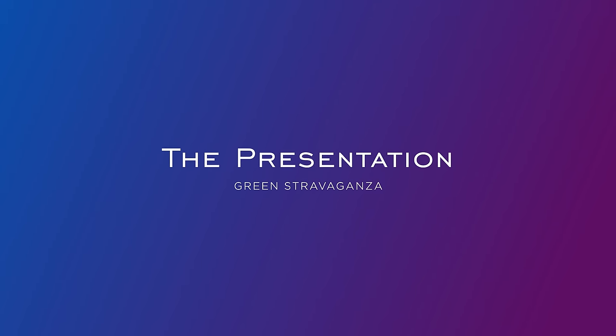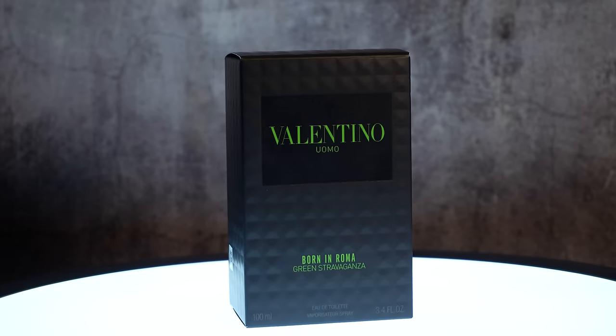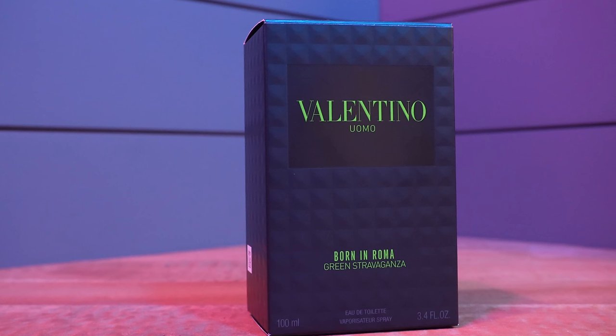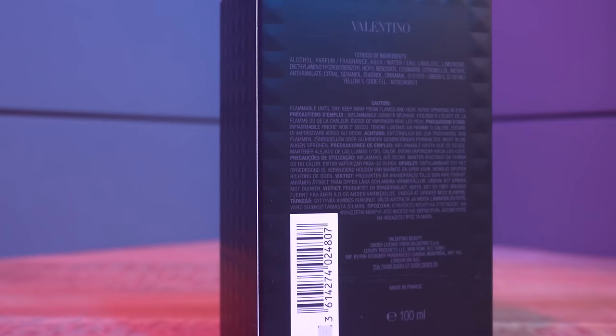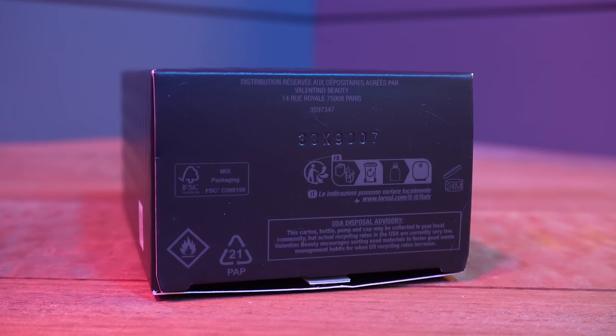Let's kick things off by taking a quick look at the presentation. We'll start talking about the fragrance itself and how this guy smells and whether it's one you should be on the lookout for. Here we have the box — this is your typical Valentino Uomo Born in Roma style, with the name of the fragrance, name of the house, size, and concentration on the front. This is an eau de toilette, 100 mil size, nothing up top or on the sides. On the back, you have your ingredients, and on the bottom, your batch code.